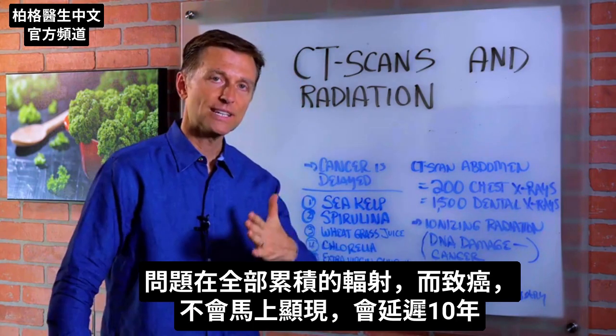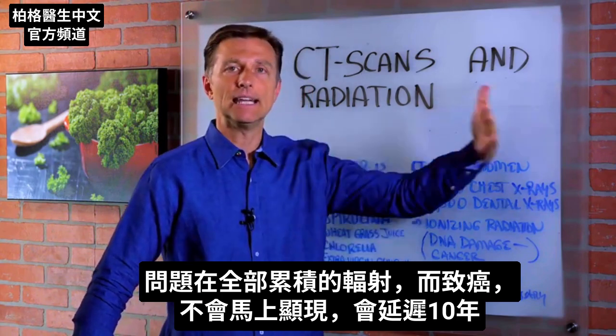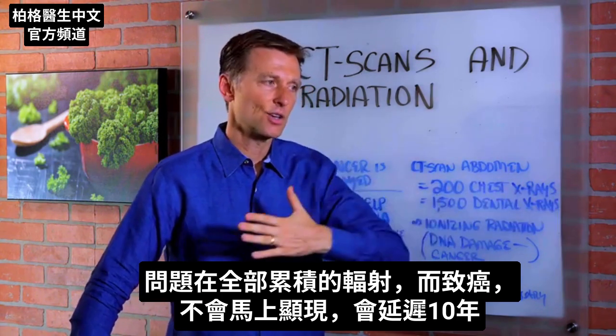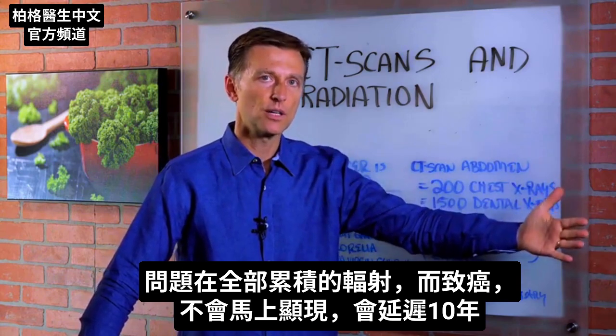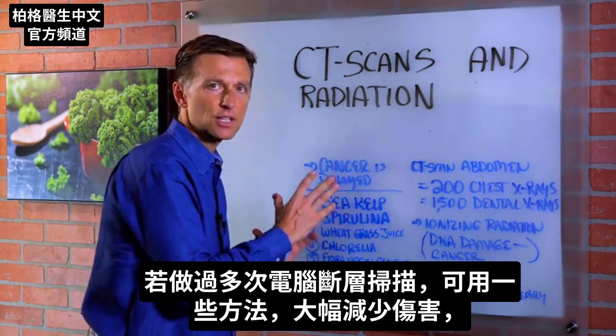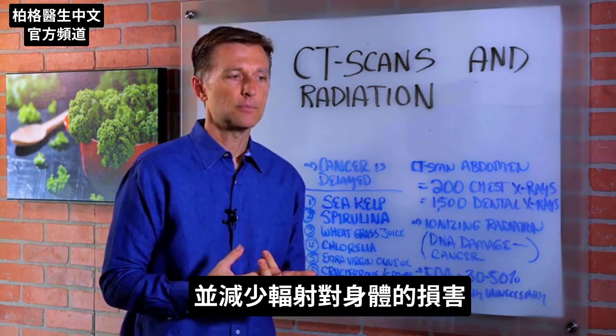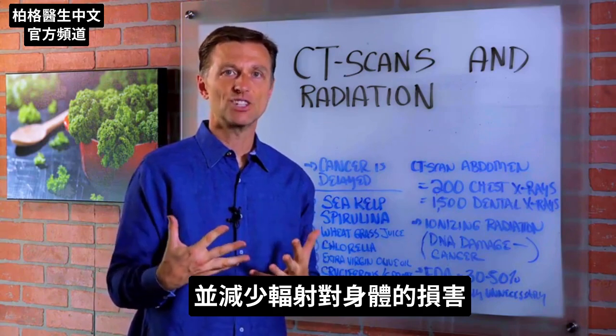Here's the problem. The cancer that you would get from having all that accumulated radiation is delayed. It doesn't show up right away — it shows up 10 years down the road. So if you've been exposed to a lot of CAT scans, here are some things that you can do to minimize the damage and help reduce the effects of radiation in the body.